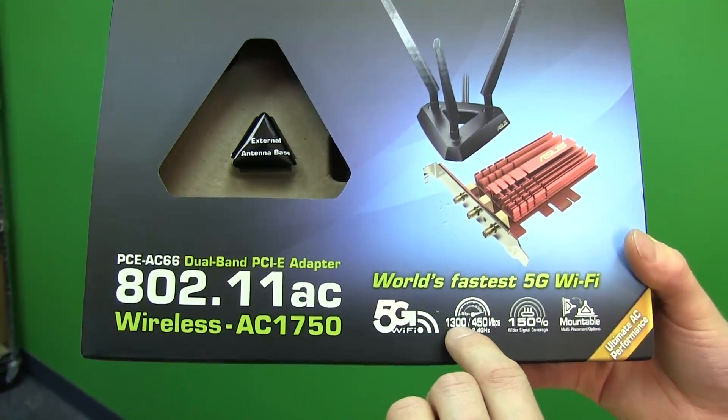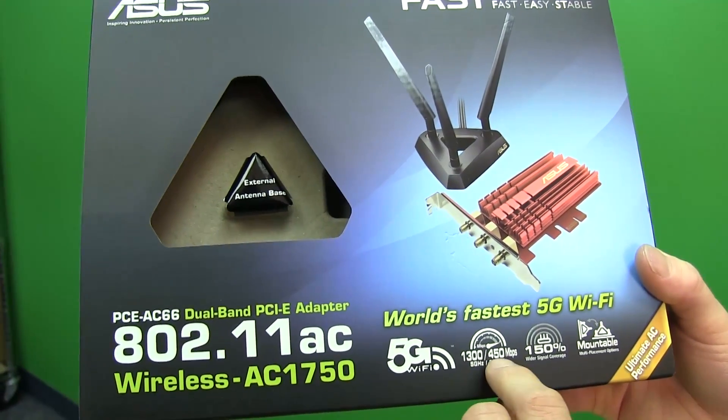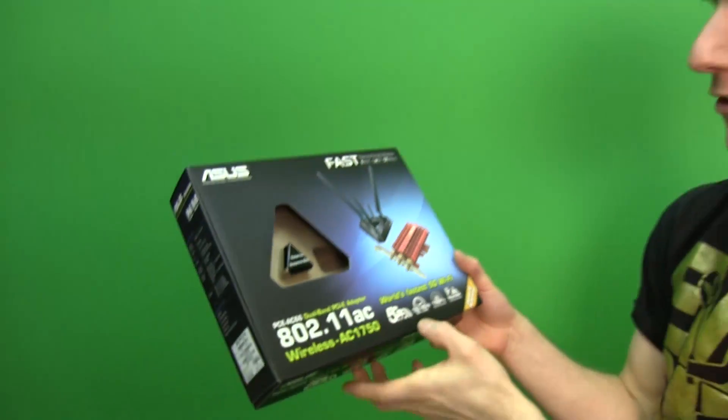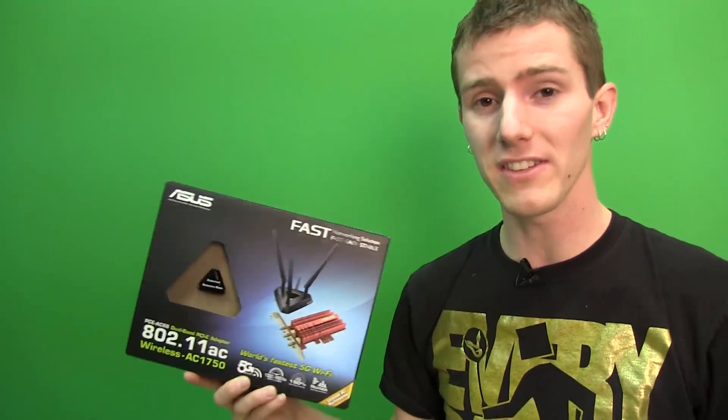It can do 1300 megabit per second wireless AC and 450 megabit per second wireless N, making it among the fastest tiers of both standards, for a total throughput of about 1750 megabit per second. In the real world you're not going to observe this, but it has the hardware to back it up.